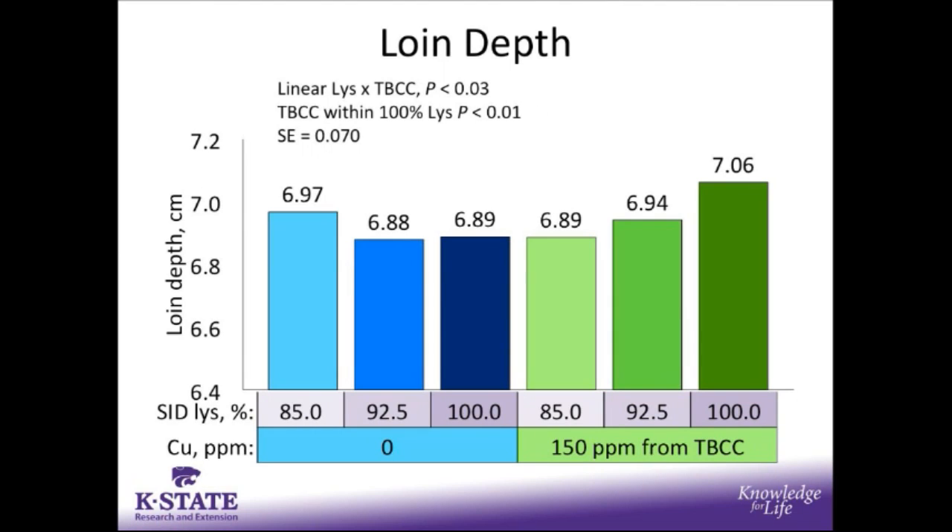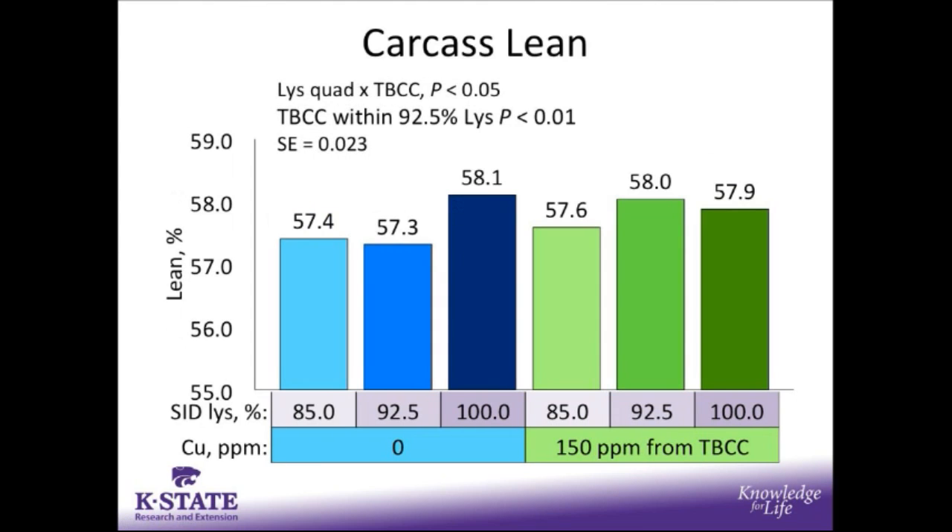For loin depth, there was a linear lysine by copper interaction: when copper was not in the diet and SID lysine increased, we saw a reduction in loin depth. However, when copper was added to the diet and SID lysine increased, we saw an improvement in loin depth. Within the 100% SID lysine level, there was a significant improvement in loin depth when tri-basic copper chloride was added. For carcass lean, there was a significant quadratic interaction between lysine and copper, mainly due to the response within the 92.5% SID lysine level — an increase in carcass lean when copper was added, without improvement when copper was absent.